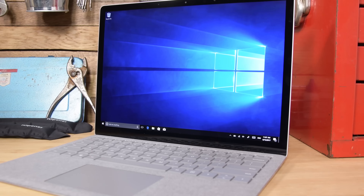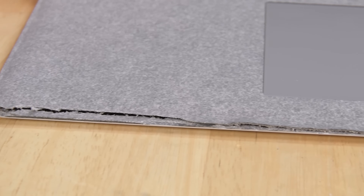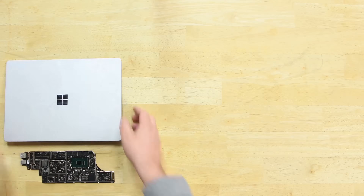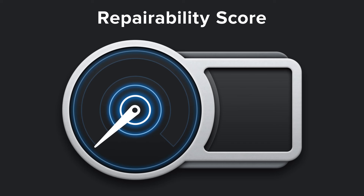But nothing prepared us for the Surface Laptop, a glued-together monstrosity that required literally tearing the device apart to get inside. But once we were in, things didn't improve much. The CPU, RAM, and onboard storage were all soldered to the motherboard, and the battery was firmly glued in place. When it was finally over, the Surface Laptop walked away with a staggering 0 out of 10.